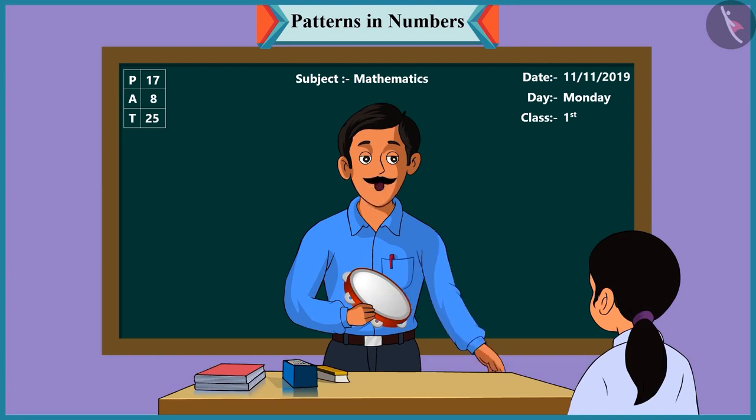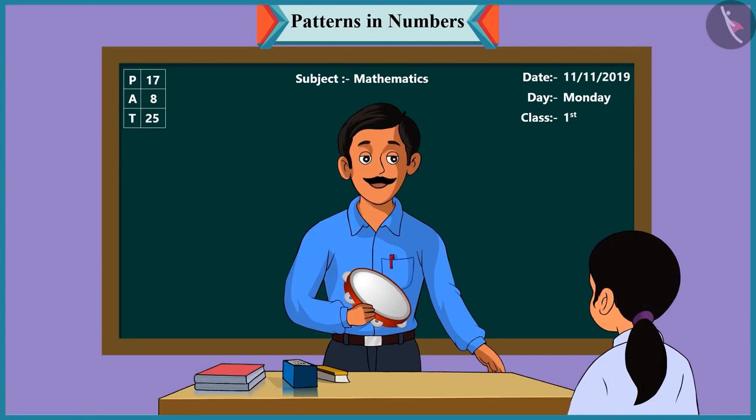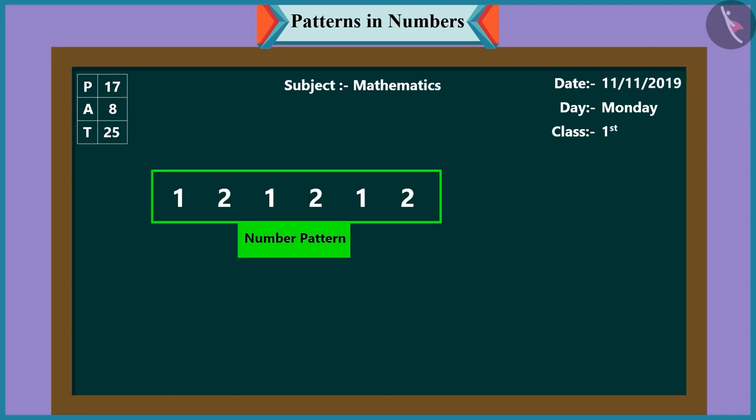Chutki, how many times did I play this tambourine? You first played the tambourine one time, then two times — one, two, one and two. Well done. Yes, so children, I played this tambourine one, two, one, two, one, two times. So look, this has become a number pattern.